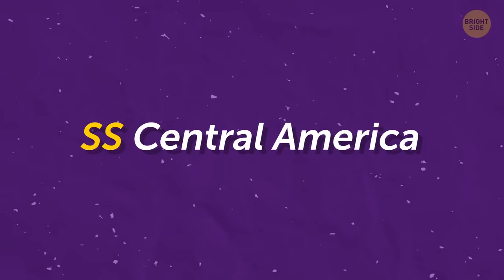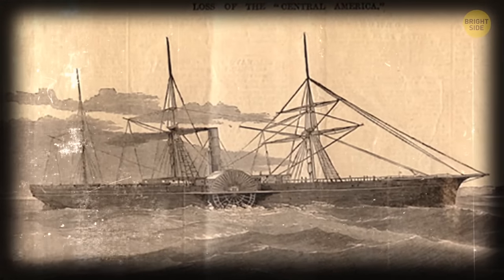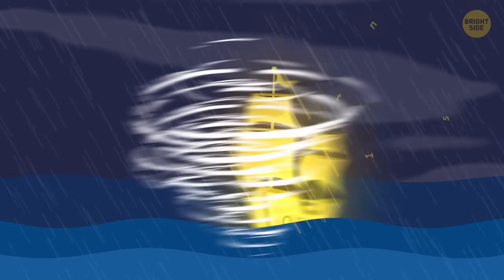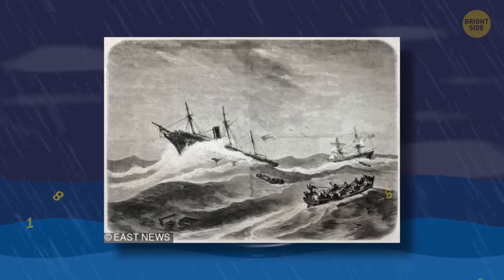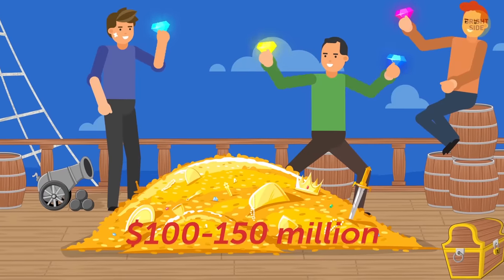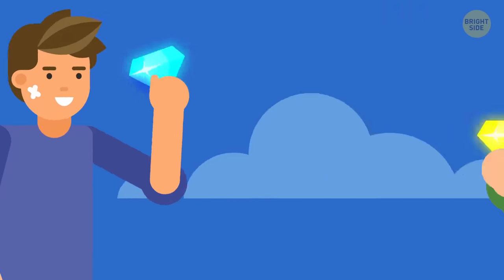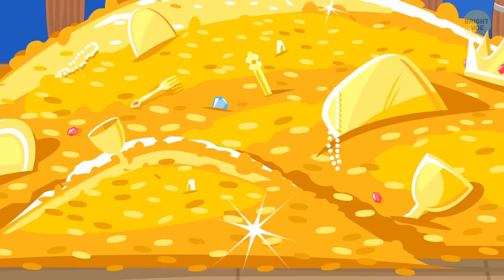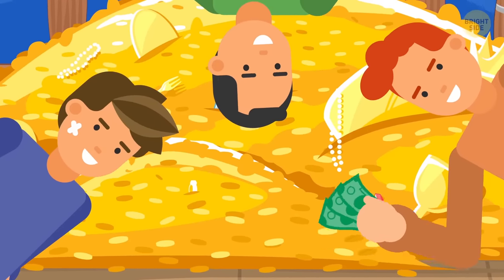SS Central America. This vessel was also known as the Ship of Gold, and rightfully so — it carried 15 tons of the stuff. It sank near the coast of the Carolinas because of a hurricane in 1857, but it wasn't found until 1988. All this recovered gold was valued between $100 and $150 million. And get this — 92% was given to the team that discovered it. Congrats to Ohio's Columbus American Discovery Group, and, well, think you guys can spot me a few bucks?